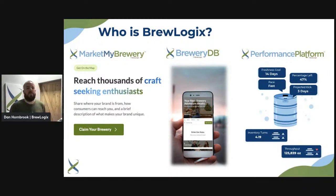BrewLogics is made up of three different platforms, and this is really where we get a lot of our information and drive growth in craft beer to help you all grow your businesses. Mark My Brewery is specifically for brewers — we allow brewers to get in, get control over their data, and help them market themselves out in the world. Understanding that crowdsource data can become a problem for brewers, we wanted to put you back in the driver's seat.